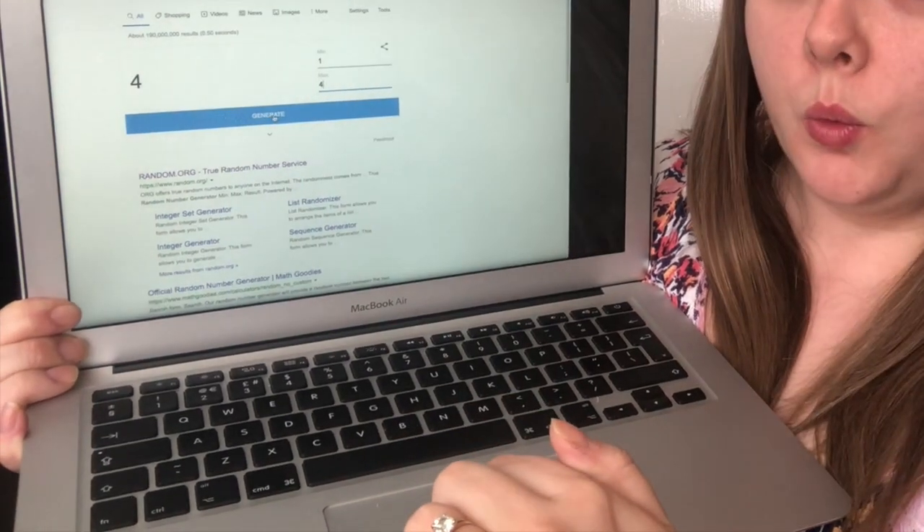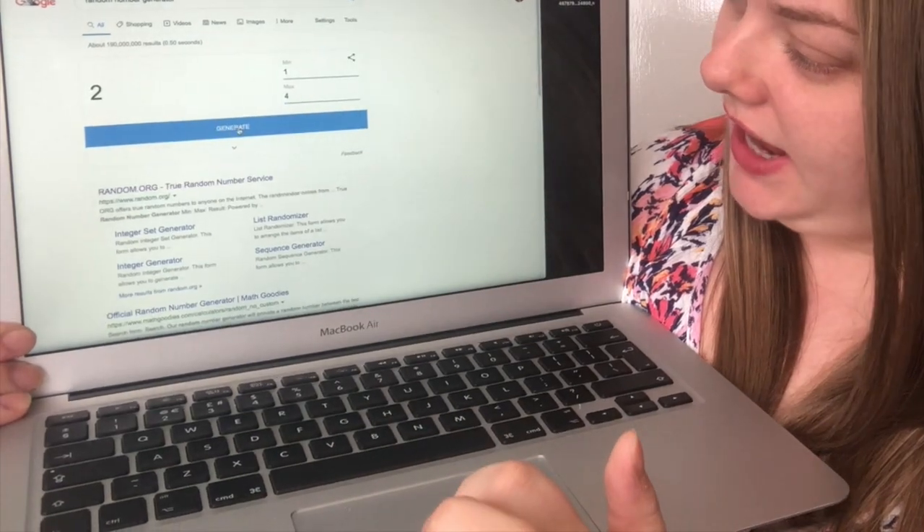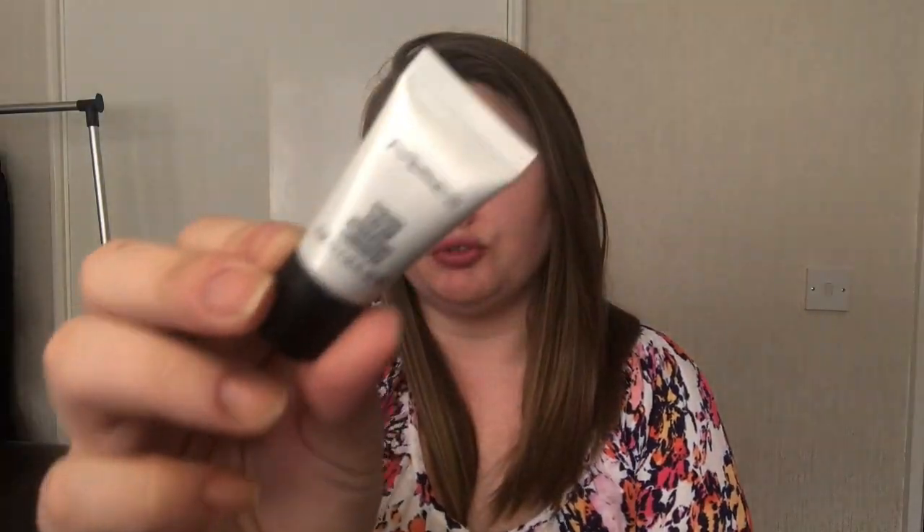First we're going to choose primer. The four options are: number one, the All-in-One Insta Blur Primer from The Body Shop; number two, MAC Strobe Cream; number three, MAC Prep and Prime Natural Radiance; or number four, NYX Angel Veil Primer. I'm going to generate a random number from Google — one to four — and it generates number two, which is MAC Strobe Cream. I'm happy with that; I've been really enjoying it lately and I only have a sample size, but I might go for the full size.